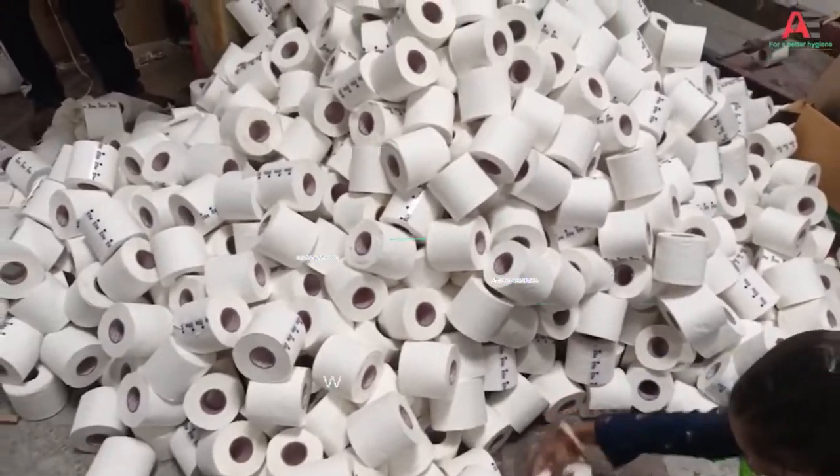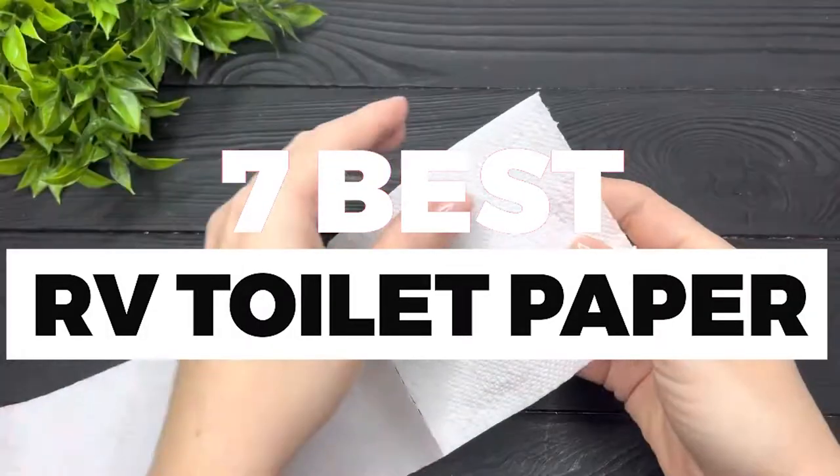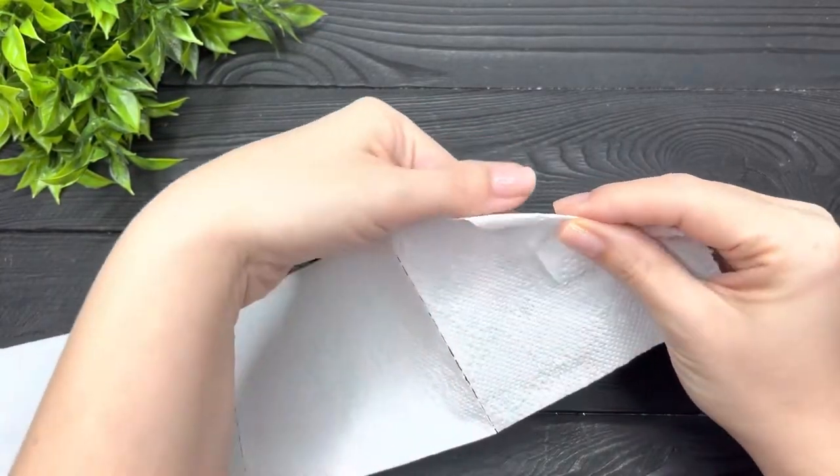In this video, we will show you guys the 7 best RV toilet papers you could buy now. You can easily decide which is best for you. Without wasting any more time, let's jump to the video.